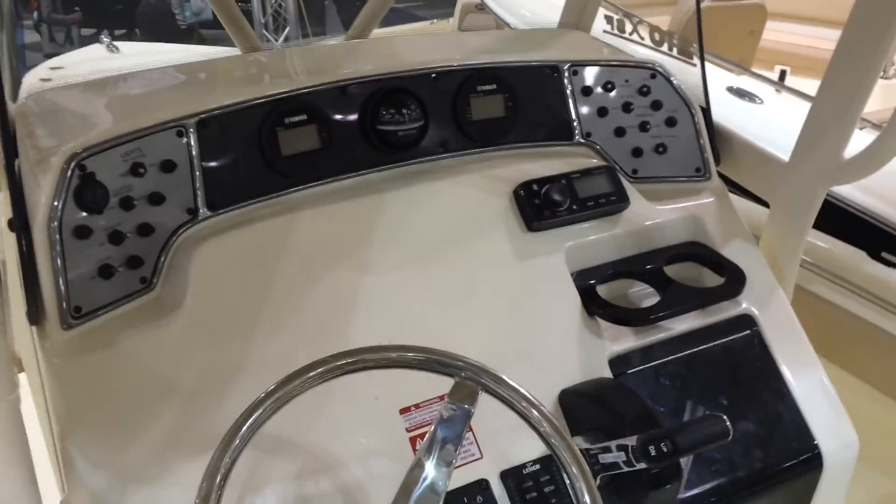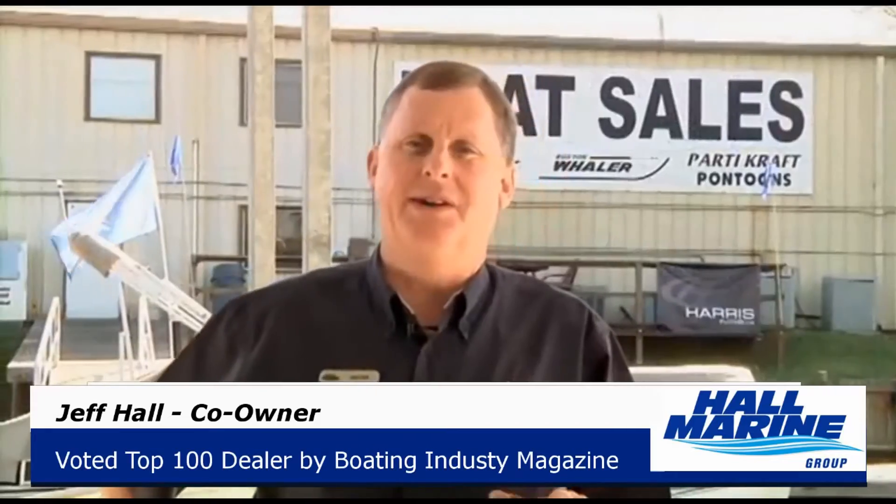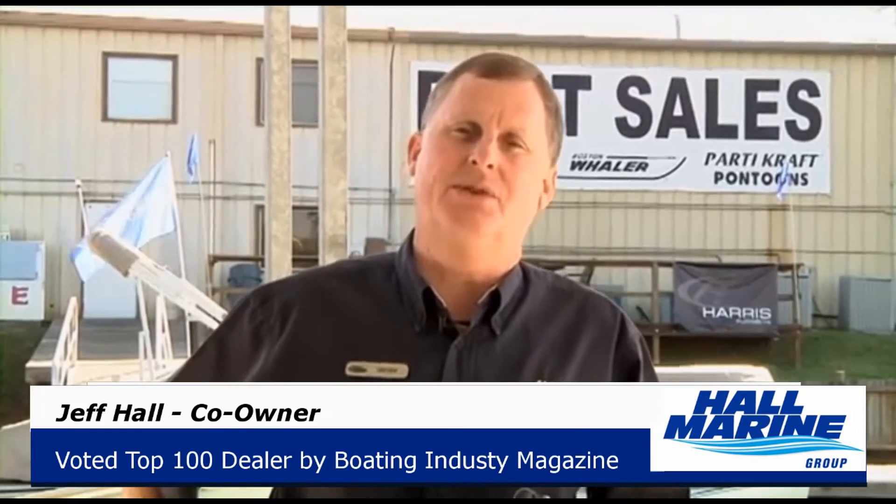Give us a call for some more details on this 210 XSF by Scout. While you're here, let's cover seven important things you need to know while working with any of our six Hall Marine locations.